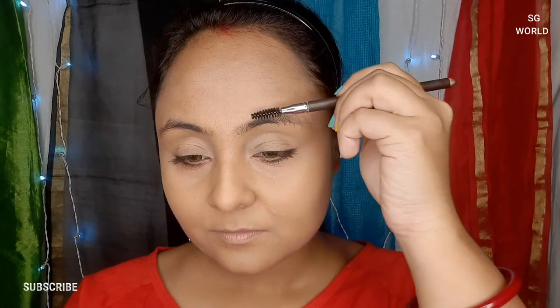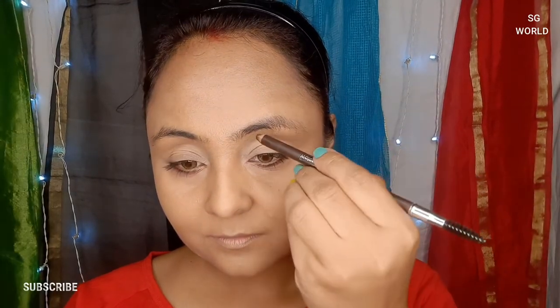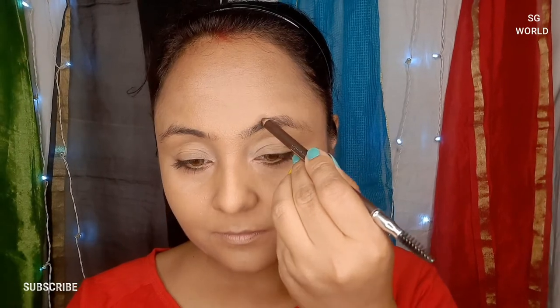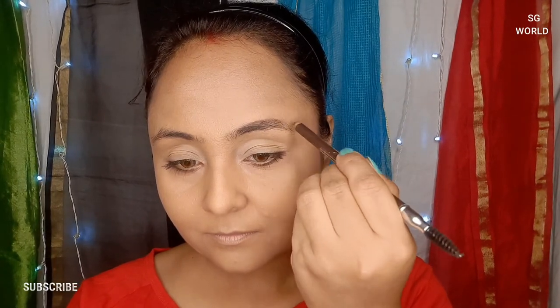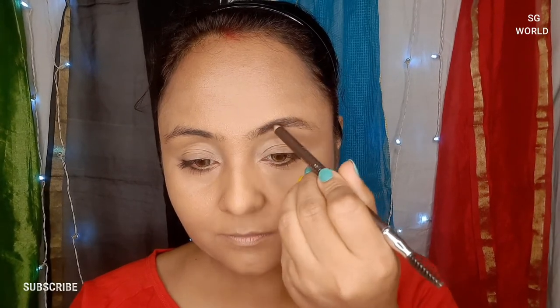I will give you all links in my description box. I will give you a quick tip to draw your eyebrows with an eyebrow pencil. I am taking a Miss Claire eyebrow pencil in the shade dark brown — this is a very good and very pigmented pencil. Go in with a light hand and follow your natural brow shape.